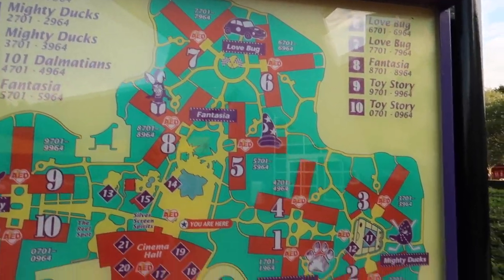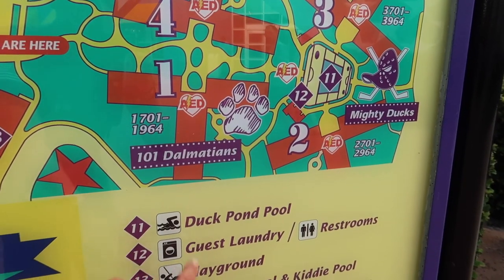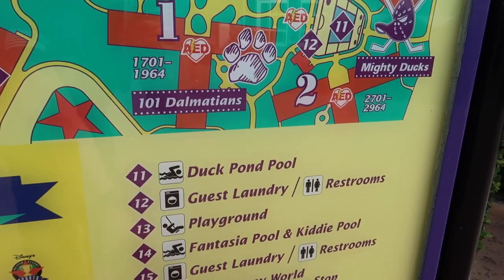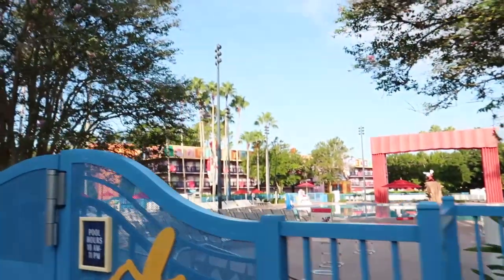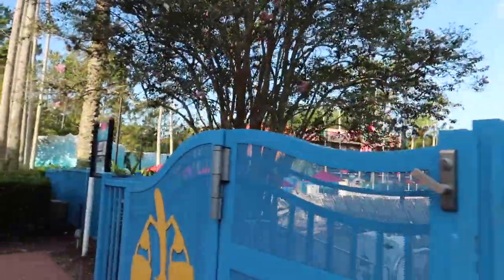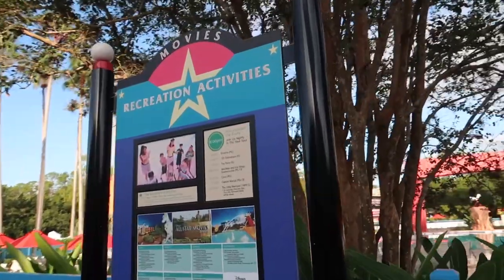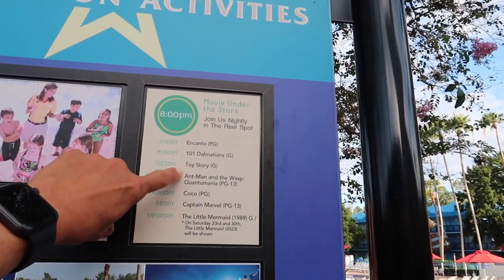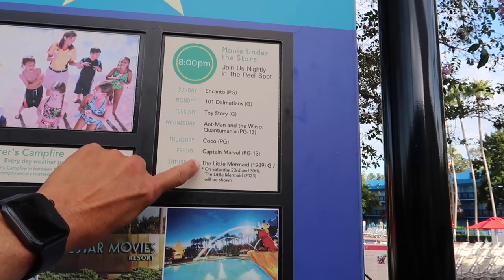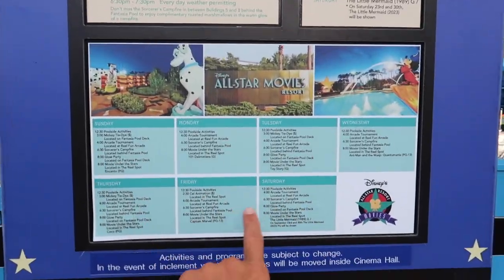There are two pools: the Fantasia Pool and the Duck Pond off to the right. You also have laundry facilities, and other things to do. In the evenings you'll find Movie Under the Stars, featuring Encanto, 101 Dalmatians, Toy Story, Ant-Man and the Wasp, Coco, Captain Marvel, and The Little Mermaid, along with other activities throughout the week.